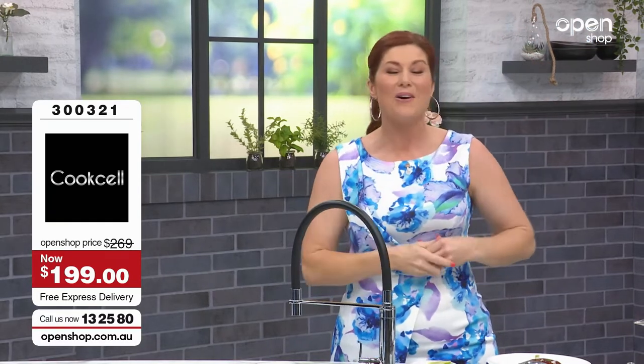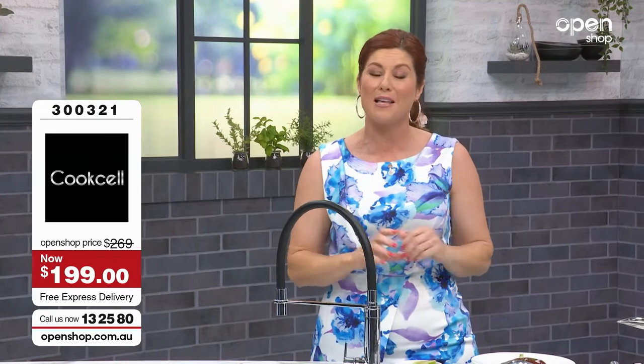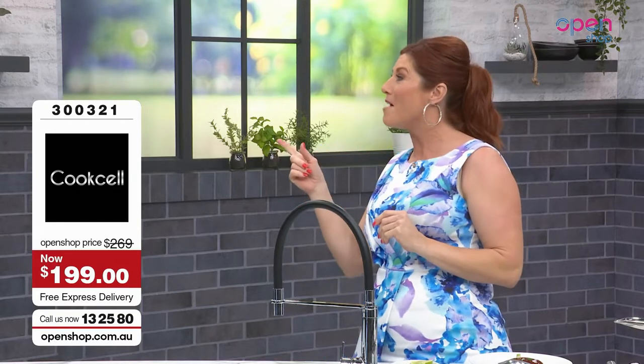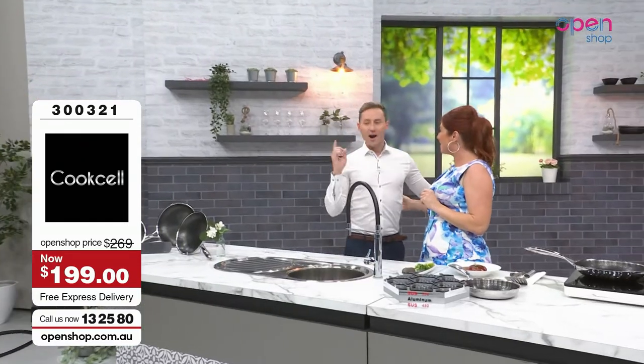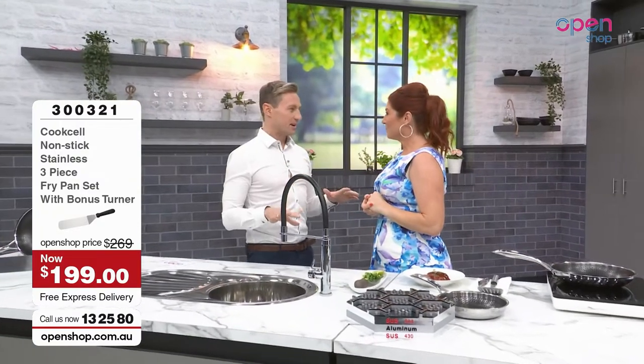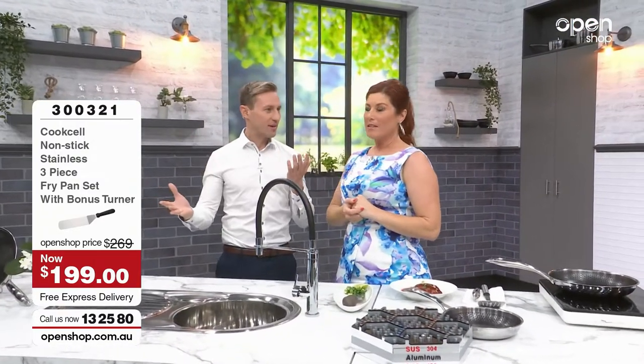Welcome to Open Shop and welcome to the kitchen where today we're going to be showing you incredible new technology in fry pans. We're looking at the Cook Cell range. Now the Cook Cell aren't just an ordinary fry pan range. They're a hybrid. Have you heard about this hybrid? We talked about these amazing frying pans that are going to change your life in regards to cooking. They're the best of both worlds.